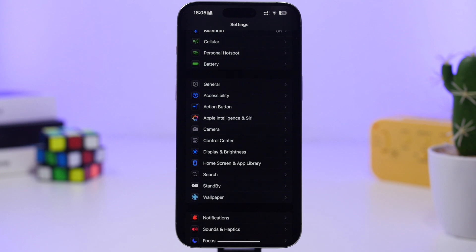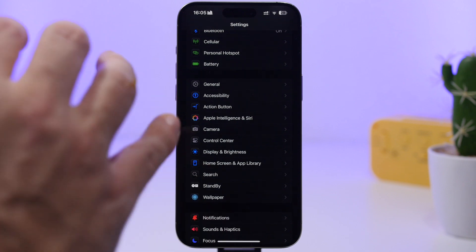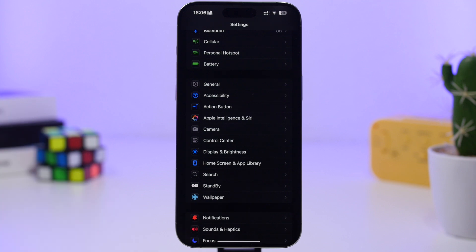Should you update to iOS 18.3.1? Of course you should. These updates are really important. With bigger updates we get excited about new features, but smaller updates are even more important because they bring very important security and bug fixes for your device.